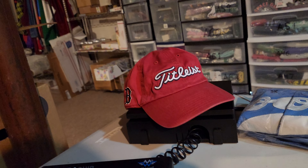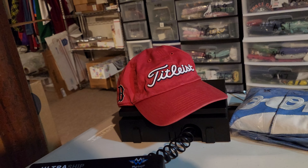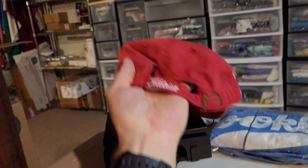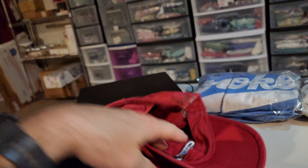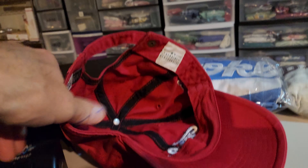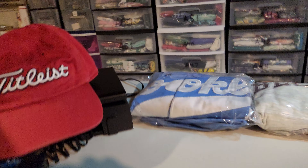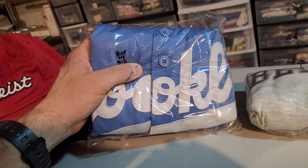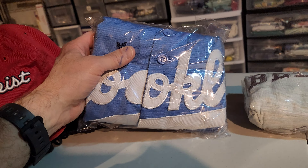YouTube, what is up — it is Wednesday. I had a few sales today. First up is a Titleist vintage Boston Red Sox 47 Brand strap-back hat in pretty good shape. I was in on this for $2.50, sold it for $22, and it's gonna cost $4.21 to ship it.